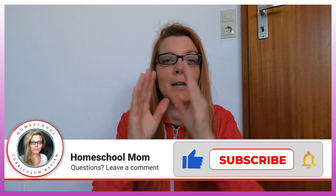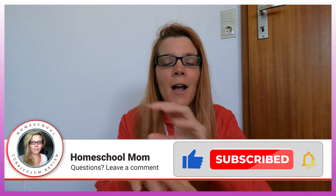All right, welcome back to day two. I am here getting you ready, getting your life in order, helping you get your homeschool in order for the coming season.